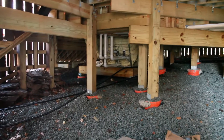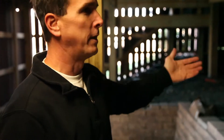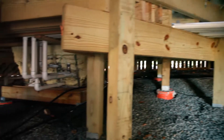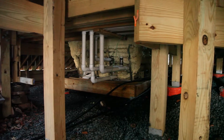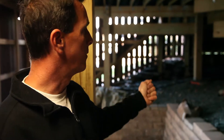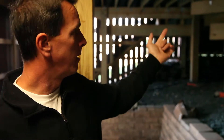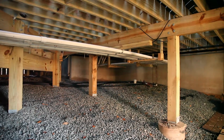Down below the decking you can see all the plumbing and electrical we ran. There's a lot of planning that goes into this. The tub holds about a thousand gallons — that's roughly eight thousand pounds — so you can't just set it on the ground or it'll start to sink. We built a base for it, set it down securely, then ran all the plumbing up underneath the deck and over to the garage where the equipment is, along with the electrical.